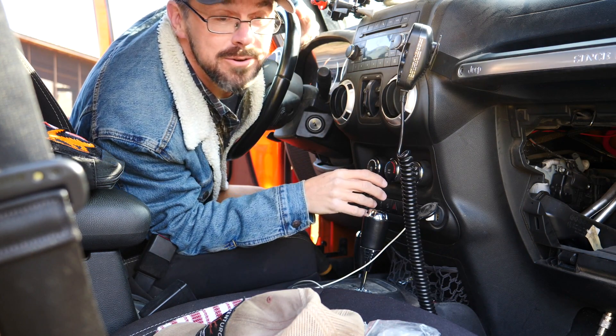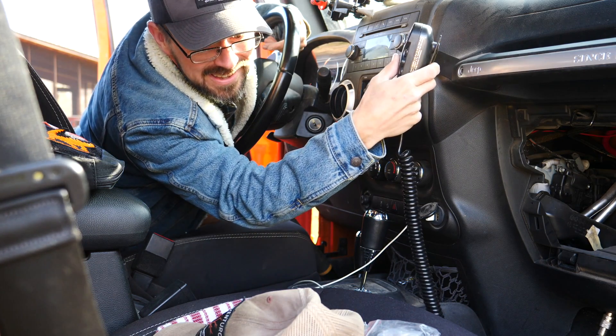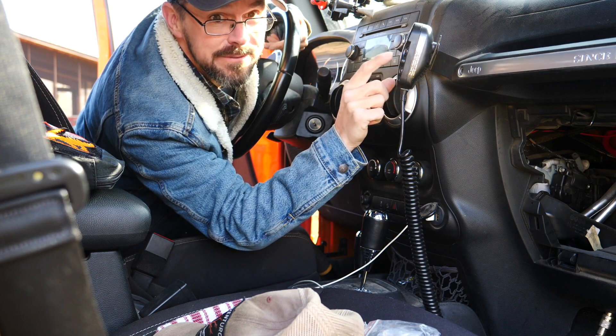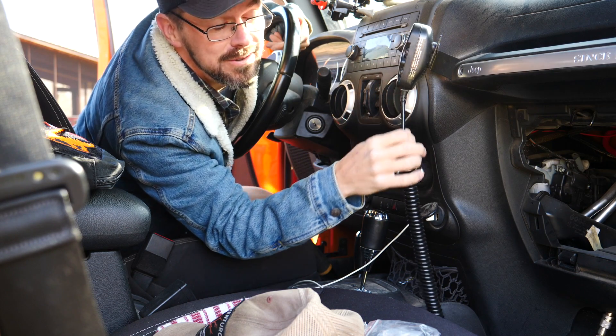Cobra CB radio is DOA. I don't think it liked being underwater either. This is coming out. I think even if it was still working it'd be coming out — I never use it and there are better solutions.